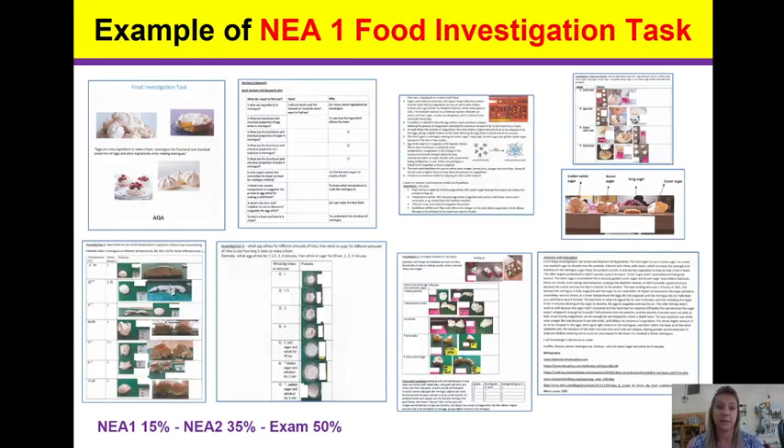NEA 1 is a food investigation task, which will be introduced to you in September. It has three sections. Section A is the research, where we plan the investigation and establish a hypothesis. Section B is a practical investigation, where you actually carry out the science experiment. Section C is where we analyse and interpret the results.